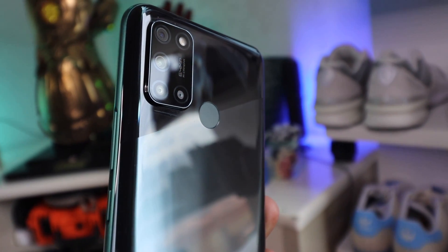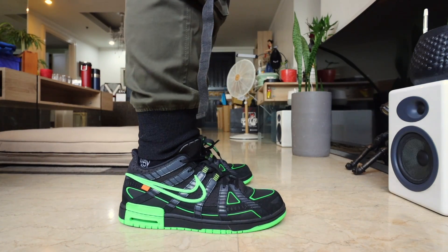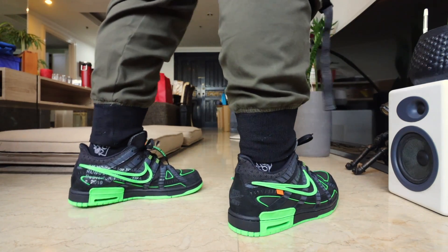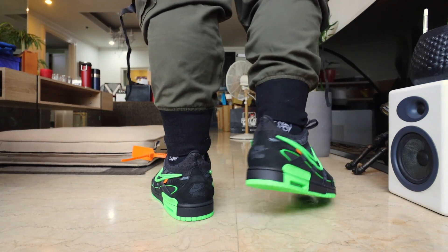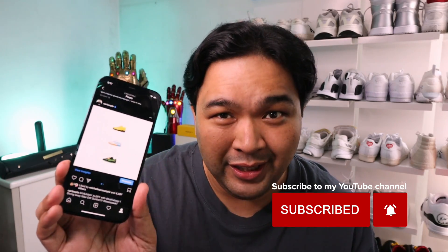I'll be reaching out to you as well via Instagram to arrange your brand new smartphone. Now if you didn't win, you still have one raffle you can join — I partnered up with Katha Bags and we have an ongoing giveaway on my Instagram account where you can win Off-White Nike Rubber Dunks in the color and size that you want. Head over to my Instagram, look for the post with the three different Off-White Nike Dunks, and check out the mechanics there. The winner for this raffle will be drawn on October 30th.